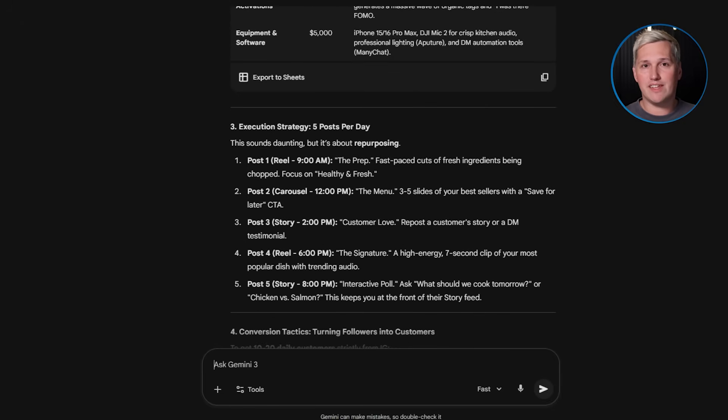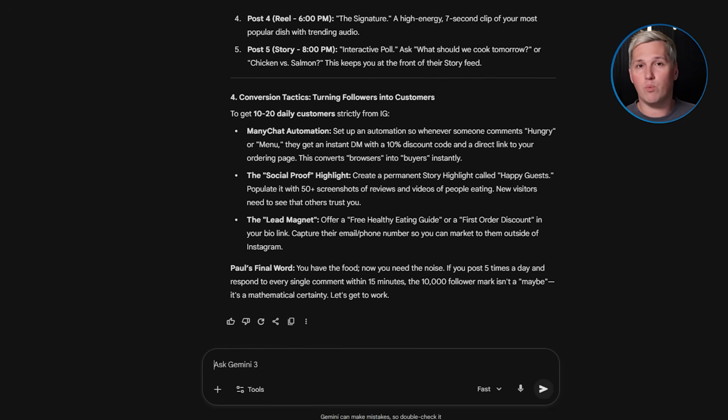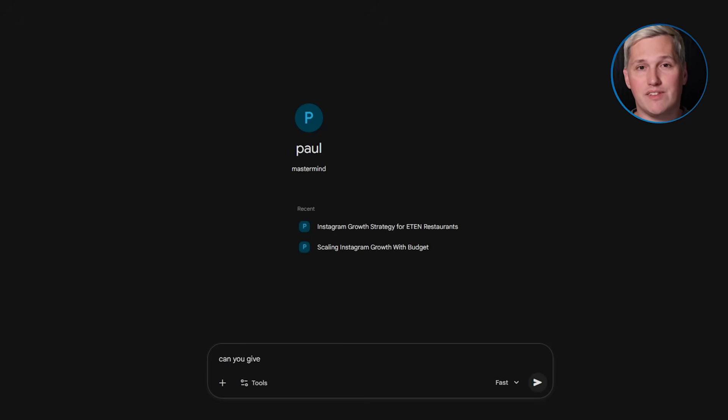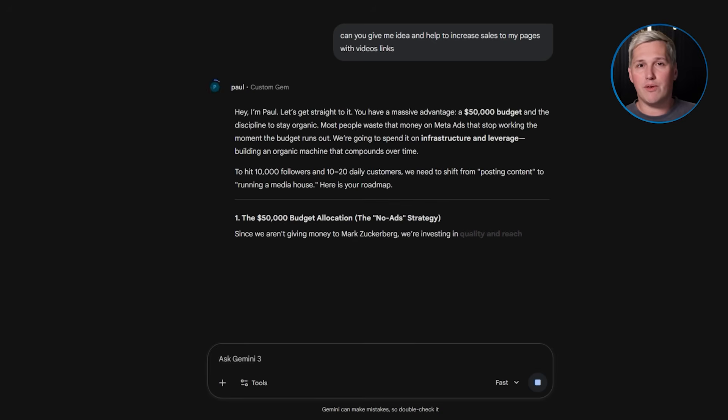This is where everything clicks. When someone completes your qualification gem and sees their score, they are in one of two buckets. Either they are qualified and ready to pay for your help, in which case the gem directs them to book a paid consultation — not a free call — or they are not ready yet, in which case the gem sends them to a free video training or lead magnet that educates them further and keeps them in your world until they are ready.